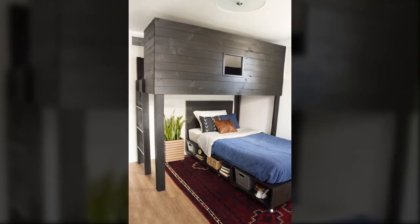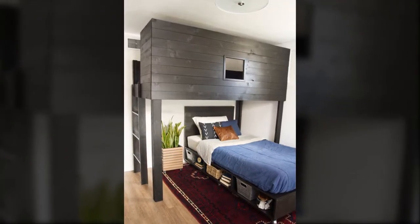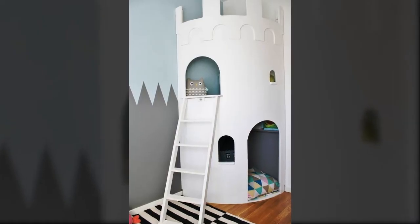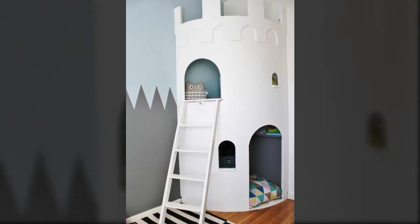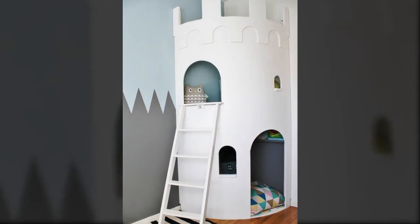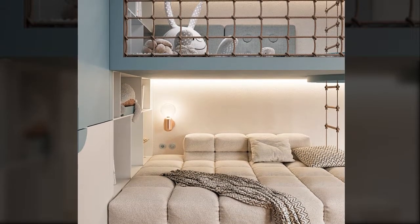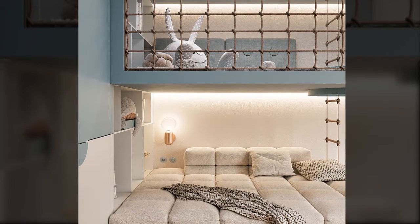By far the cheapest bunk bed in this video — if you're on a budget, you can build it yourself. This castle-like bunk bed is a cozy place for your kids to sleep in. Its size is perfect for a tiny little toddler.